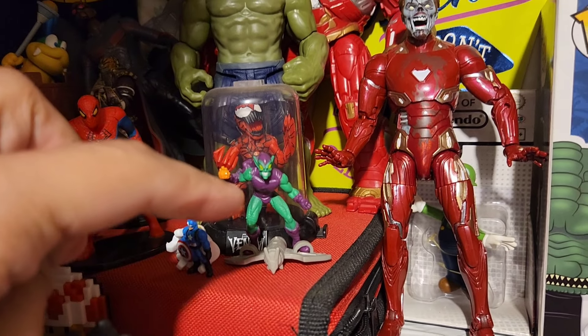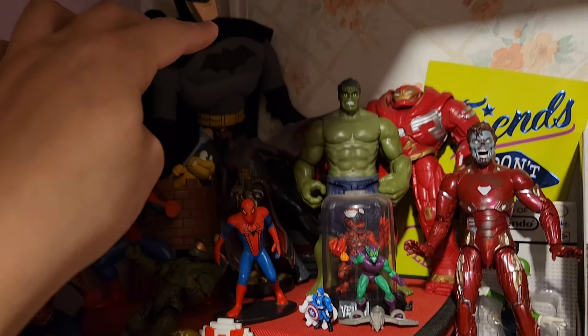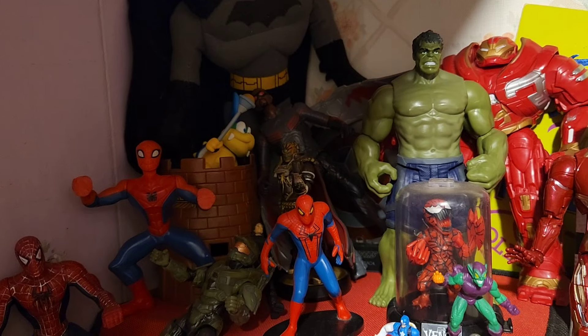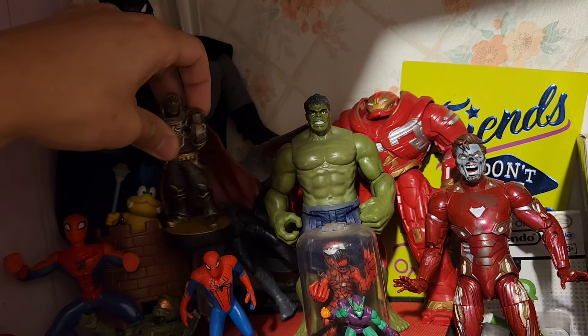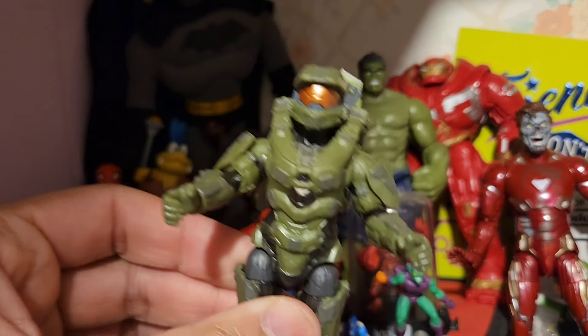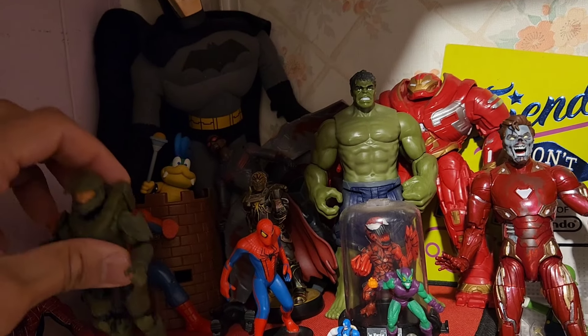So we have the Green Goblin, Iron Man, Hulkbuster, the Batman up here. And then Halo, Spider-Man, and Ganondorf — I think that's his name. And then we have Master Chief right here from Halo. I need to make more Halo content — I don't have that much Halo stuff going on.